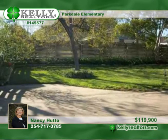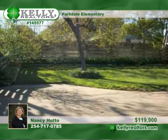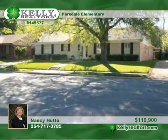A sprinkler system keeps the yard looking great. The beautiful backyard is fenced. Nancy welcomes your call for more information.